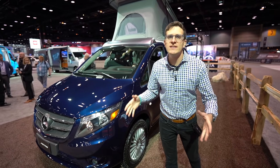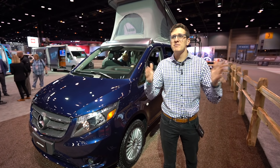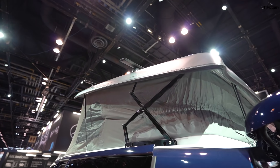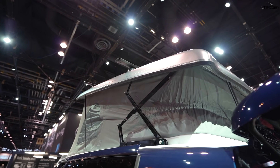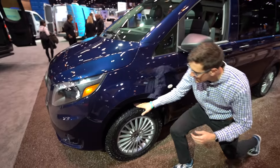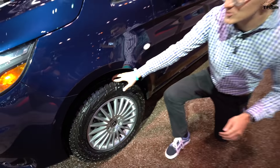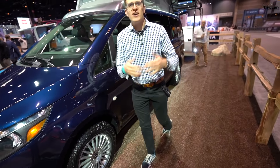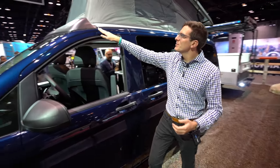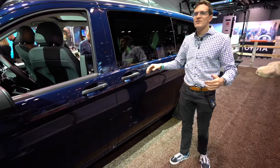The cool thing about the Metris is it isn't as huge as a Sprinter van, but the bad thing about the Metris in the past is you haven't been able to stand up in it. This pop-up Weekender completely fixes both of those issues. It's still your standard front-wheel drive Metris with a two-liter turbocharged four-cylinder. Mercedes has fitted this with a set of Scorpion all-terrain tires — a nice aggressive tire to fit with that adventurous look. Of course, you've got the main pop-up section and a little additional lip here for aerodynamics to keep it nice and quiet as you drive down the road.